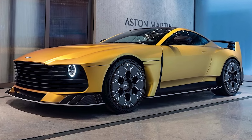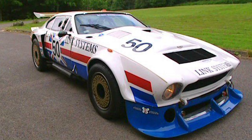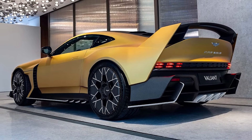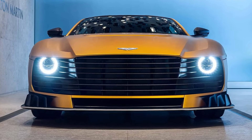Aston Martin draws inspiration from its racing heritage, incorporating aerodisc wheels inspired by the Le Mans RH-AM1 of the late 1970s. These lightweight magnesium wheels not only reduce unsprung weight but also house massive carbon ceramic brakes for exceptional stopping power.